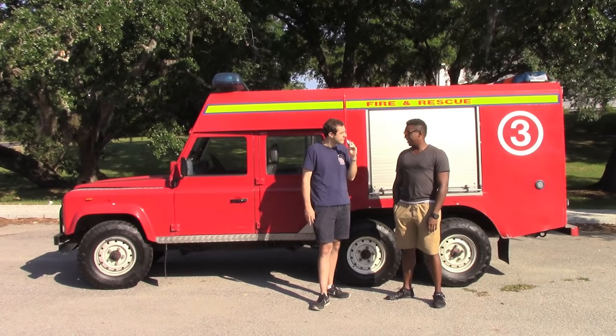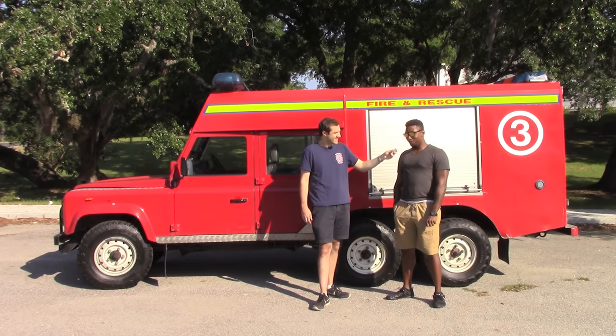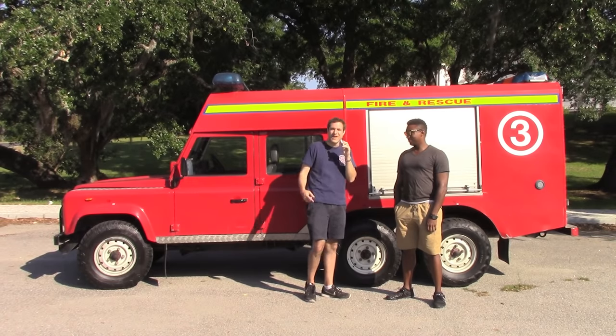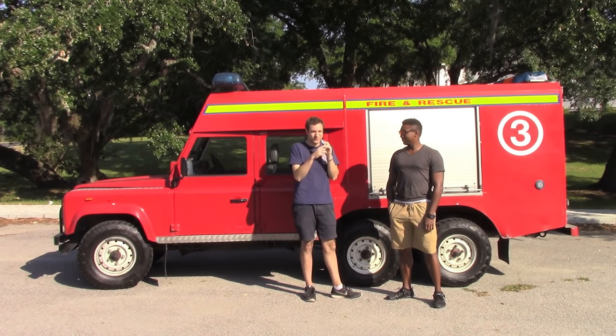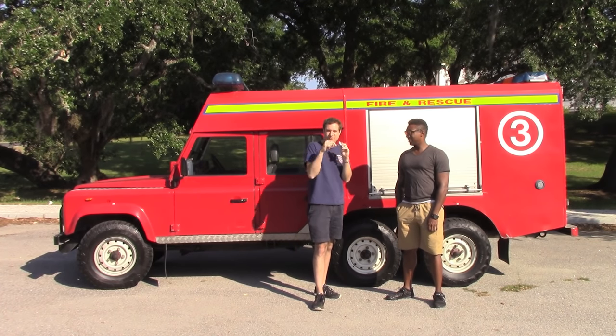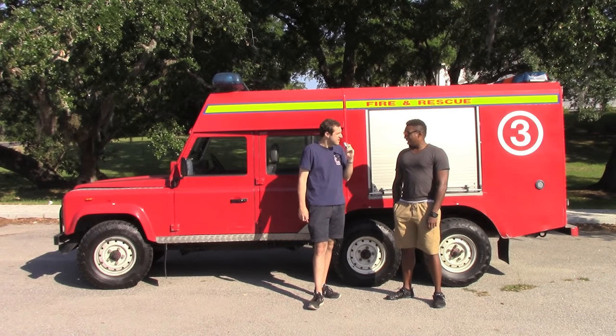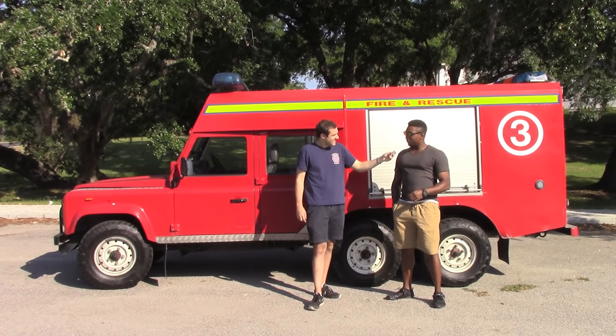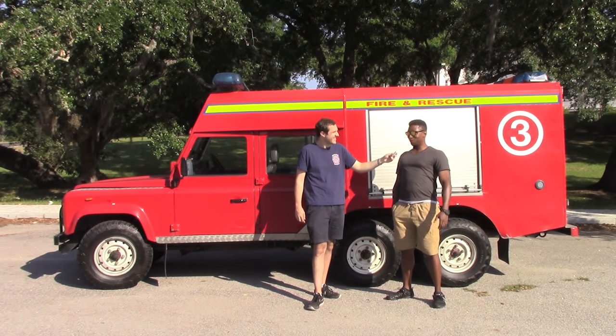And motor-wise, you're going to keep the 3.5? No, I think I'm going to do the sacrilegious thing and put in a big block Chevy engine. Now he's not screwing around — he's done this before. He just took me into a shop and he has a Defender in there right now with a Chevy V8. What kind of power will this be making when you're done? Depending on which way we go, it could be upwards of 400 to 500 horsepower.